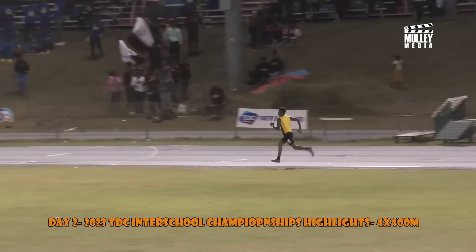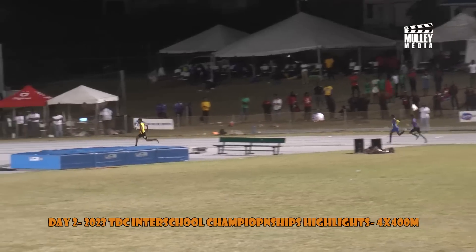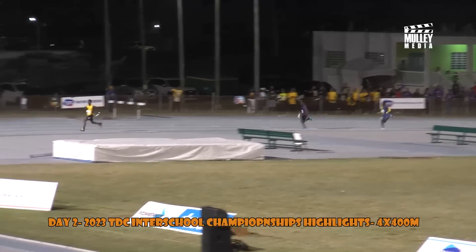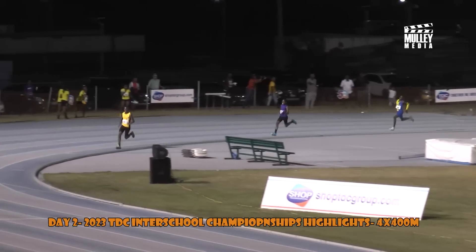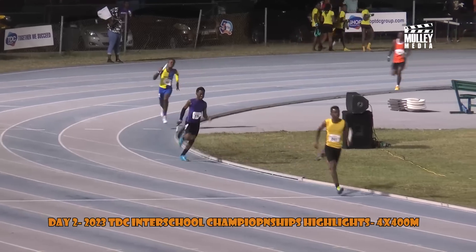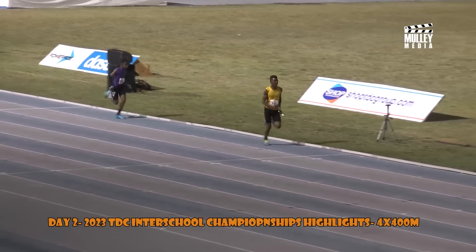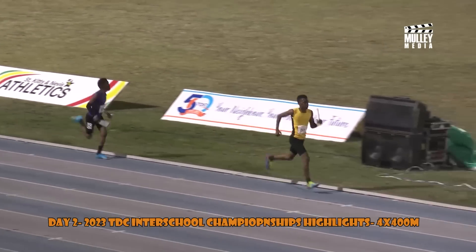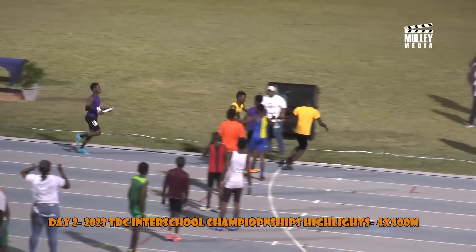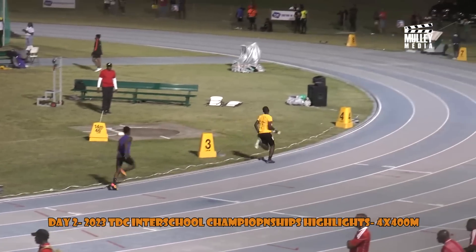Charlestown Secondary trying to power away, trying to create some distance. Here comes Baster High School trying to close the ground, followed by Gingerland Secondary returning the favor. I like to see this kind of competition. Charlestown coming around the bend looking for the second handoff — powering through for the second handoff, followed by Gingerland Secondary on their 58th anniversary, working tremendously hard.